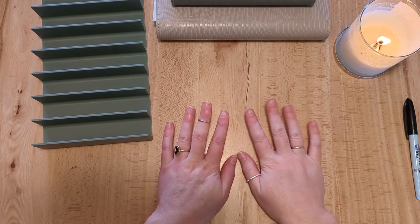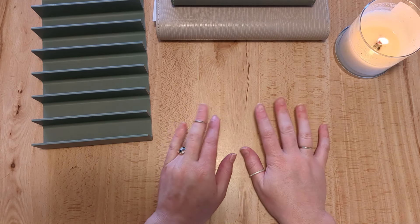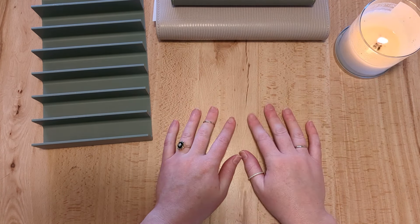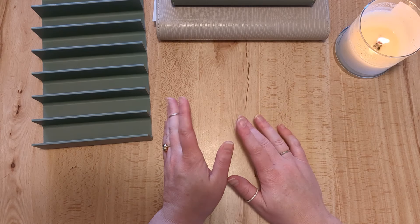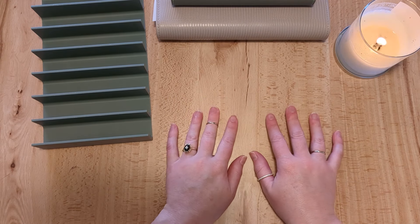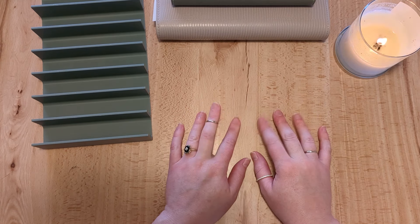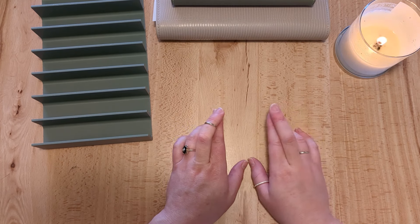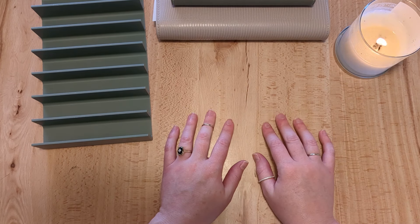That is it for the first cash stuffing for April from my weekly paycheck from my full-time job. I really appreciate you hanging out with me today and catching up. I'll try to keep you updated on everything going on with the house as we save and work extra hours. We'll be closing in about a week — cross your fingers and toes for us! Thank you so much for the support and helping me stay accountable to my budget. See you next time, bye!